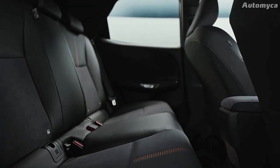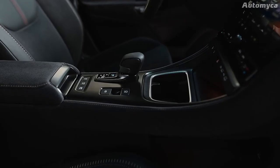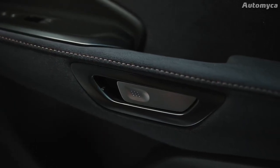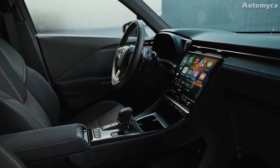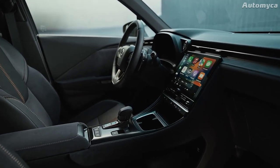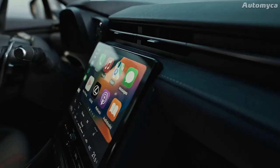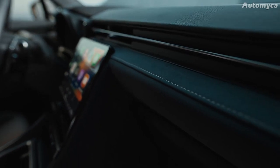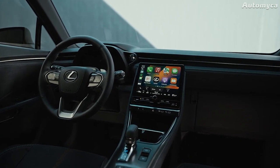The new Lexus LBX has several high-end upholstery and trim choices for the interior. The seats, steering wheel, shift lever, and door trims can be made of luxury semi-aniline leather, synthetic leather, or vegan-friendly materials. The cabin also has 50 different color choices for ambient lighting, making it feel personalized and premium. For music lovers, there is an optional Mark Levinson high-end sound system featuring 13 speakers, including a subwoofer built into the tailgate — a smart solution that preserves trunk space.